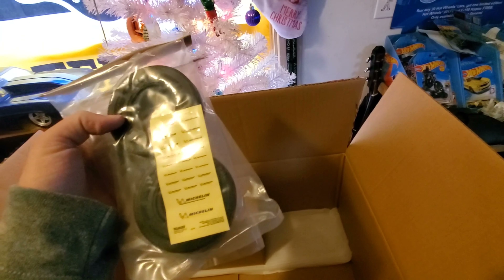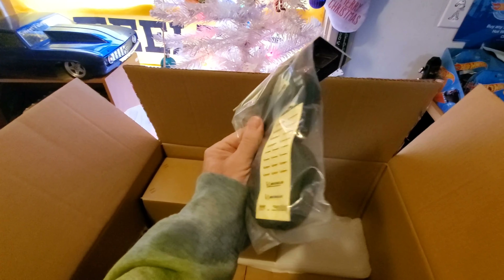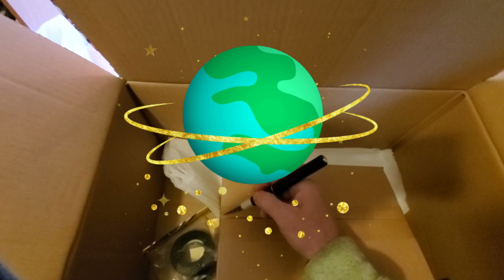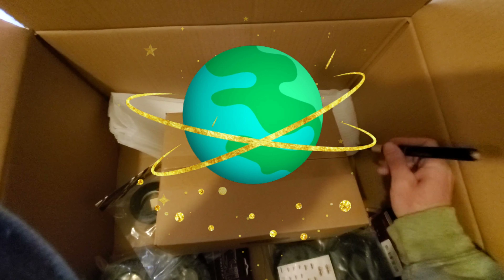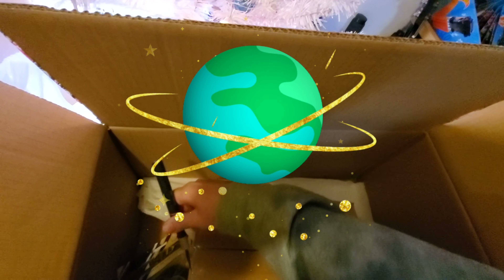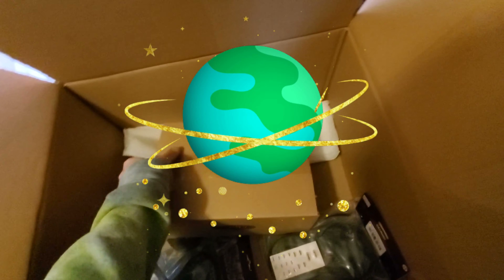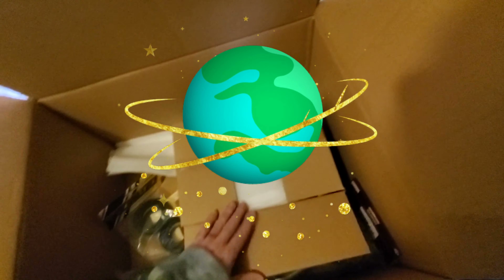Yeah, I could use the front for my gasser build - gasser tires, gasser tires. Now what is this? Let's see - it's got some heft to it. Where's my knife? I don't know - it's supposed to be $700 worth of merchandise here. I don't know what those bodies go for, probably like $150. I don't even know. Let's look them up. Two sets of tires - I don't know, this could do something frickin good in here.